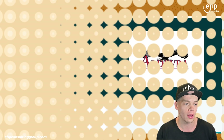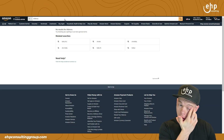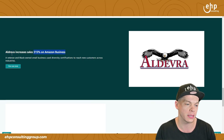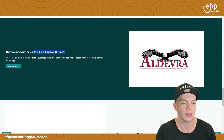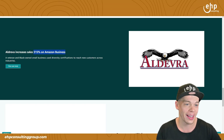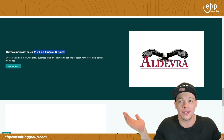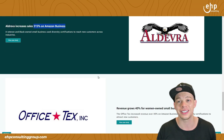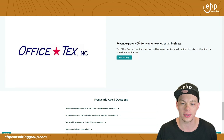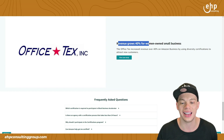One big thing I just saw is this brand, Aldreva. I don't even see it on Amazon, but it's a brand that increased sales by 315% on Amazon Business — it's a veteran and black-owned small business. That's insane. I don't know if this is accurate because I can't even search it, but this is what Amazon is giving me, so I'm passing it along. If you can see an increase like that, that's awesome, but just expect a 2% to 5% increase. Revenue grows 40% — these are big numbers, but what we do know is it can help increase sales.